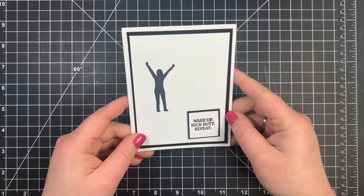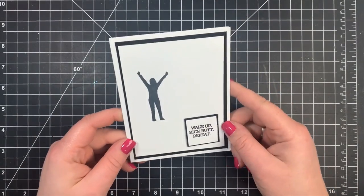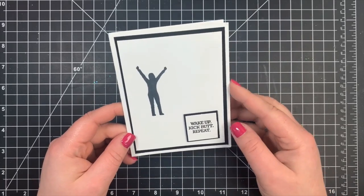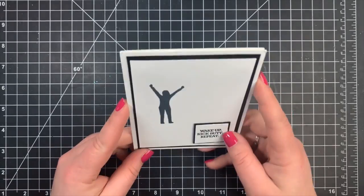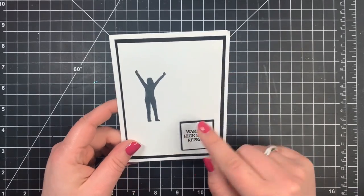Next we have a card from Erin, and I love this image. I love the black and white. 'Wake Up, Kick Butt, Repeat.' Perfect for an encouraging card for anybody at the Ronald McDonald House. Love this card.